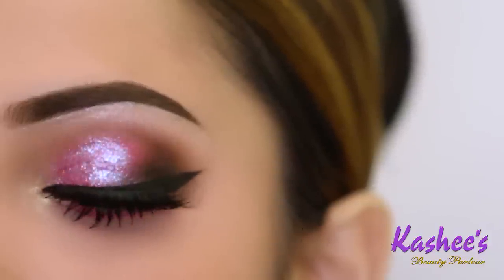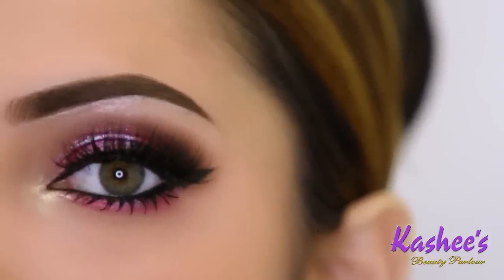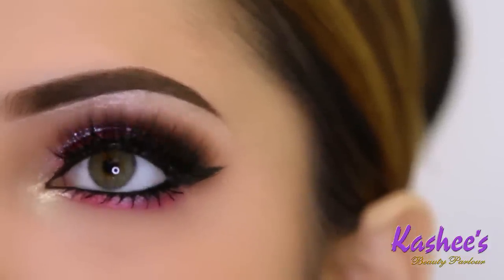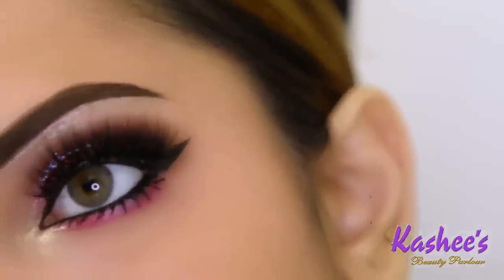The liner is very nice, so I think this is perfect makeup. You can use it as bridal makeup, as engagement makeup, or as a model or party look.